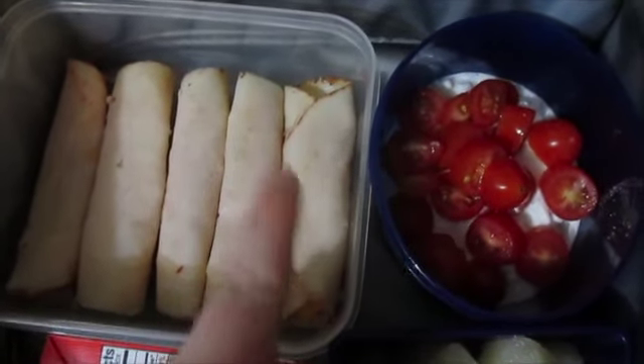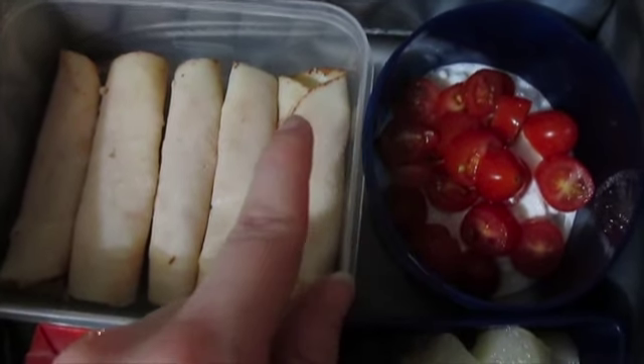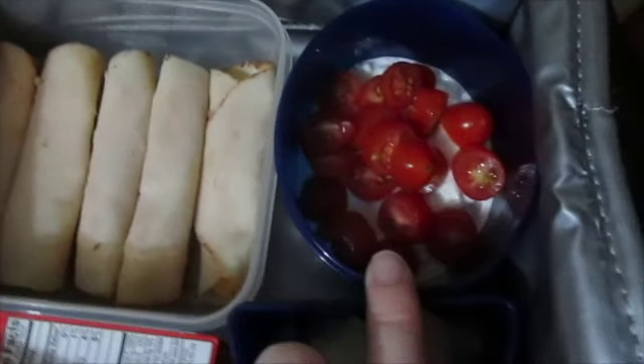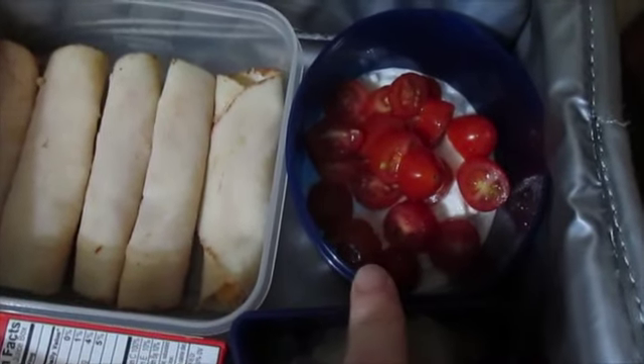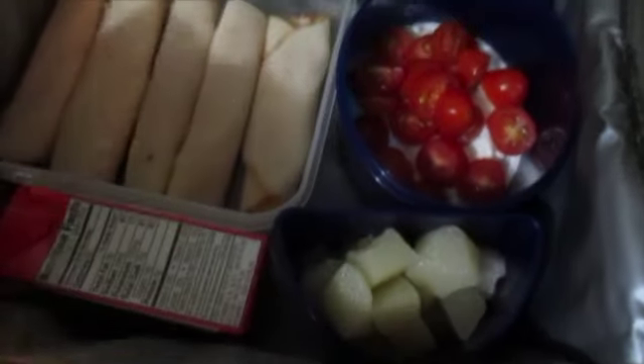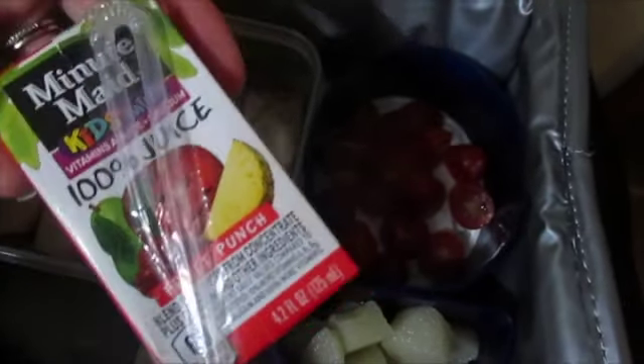He's going to go ahead and have chicken roll-ups. All that's on here is chicken deli meat, and then inside is Colby Jack cheese — nothing else. And then in here is just cottage cheese and cherry tomatoes cut up, and then this is cut up pears. And then to drink, we just get these little mini 100% juice Minute Maid drinks.